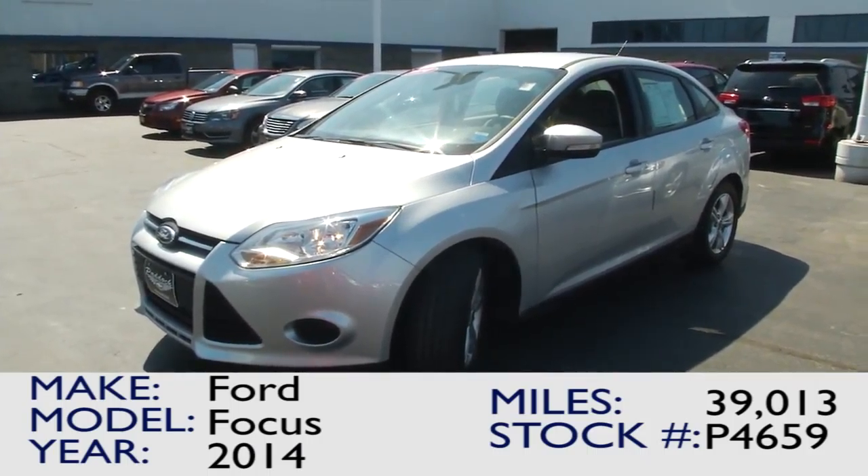If you're interested in this 2014 Ford Focus SE, come down to 3330 Delaware Avenue and visit us here at Paddock Chevrolet.